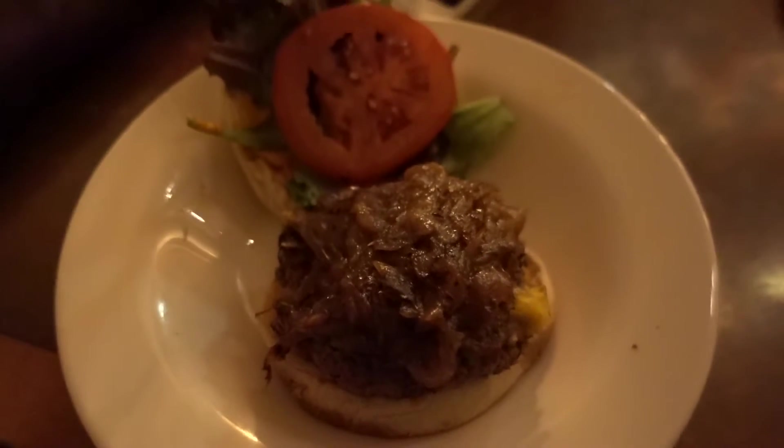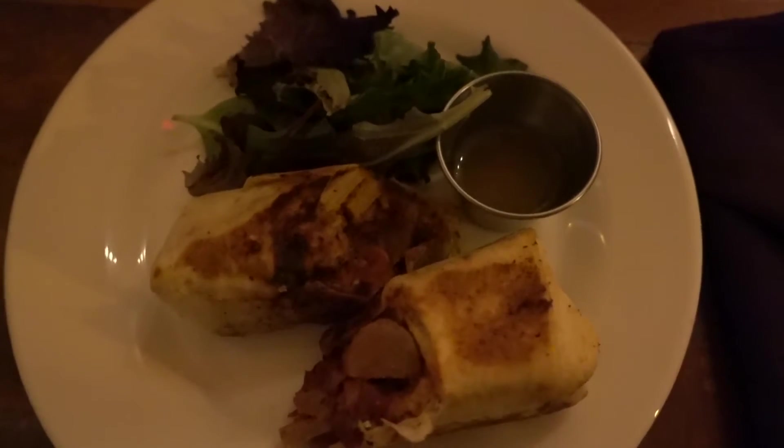After Times Square we took the subway up to Harlem, which is where our Airbnb is, and we also went to a restaurant called Seasoned Vegan, which was really good. We just came from there now. That was probably one of the best vegan places we went to this whole time. The cheesecake was amazing. We went to a lot of vegan places, so that's saying a lot.